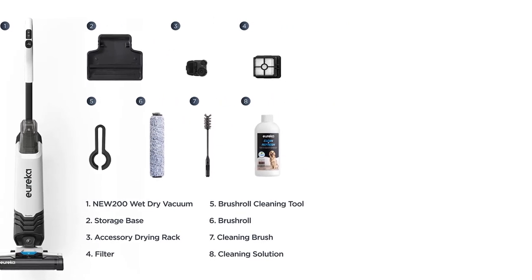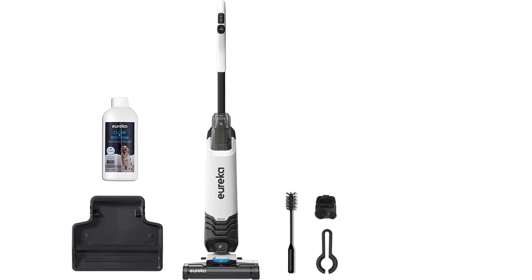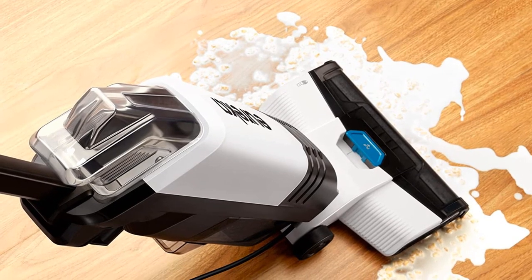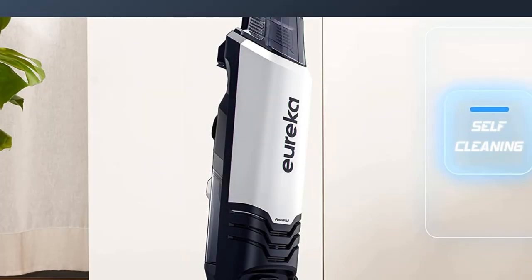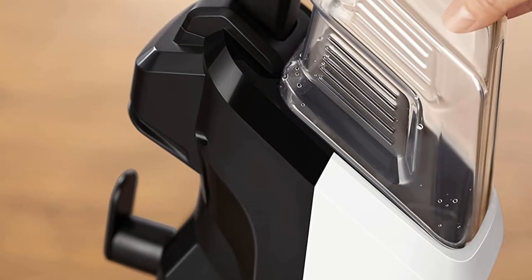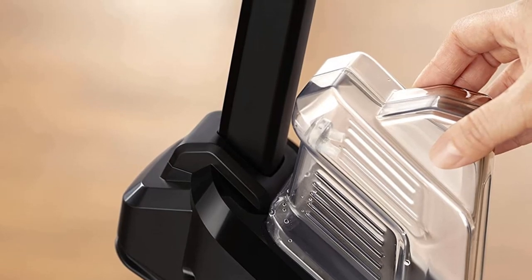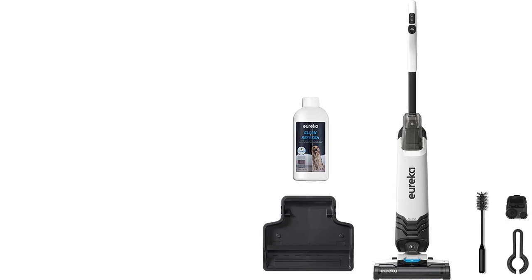The Makita XCV11Z features an efficient HEPA filter that captures 99.97% of particulates 0.3 microns and larger, so you can work longer without worrying about dust. Its 18V LXT Lithium-Ion 5.0Ah battery provides up to 60 minutes of continuous run time. With a 10.1-pound weight and compact, portable design, this cordless vacuum is perfect for home use or on-the-go projects, offering long battery life and an ergonomic grip for comfort.